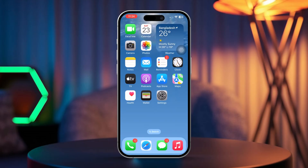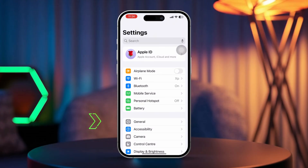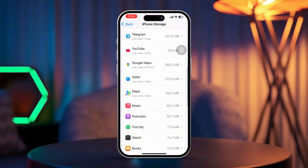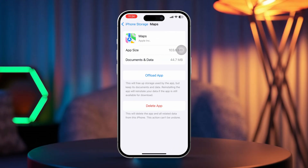Solution 3: Offload and reinstall the GPS app. Open Settings, scroll down and tap General, then select iPhone Storage. Find the app you're having issues with and tap it. Select 'Offload App' to remove it without deleting data, then reinstall it by tapping 'Reinstall App'.